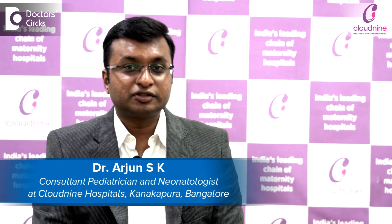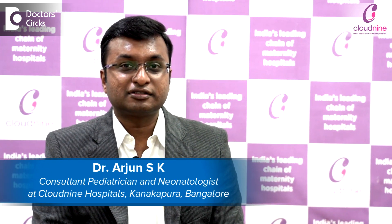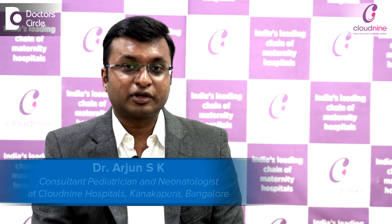Hi everyone, I am Dr. Arjun SK, Consultant Neonatologist, Cloud9 Hospitals, Kanakpura Road.